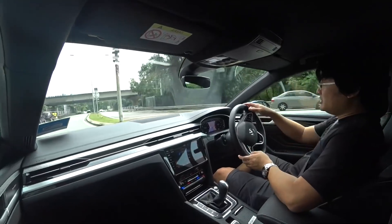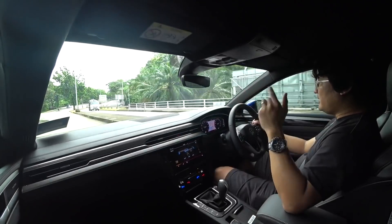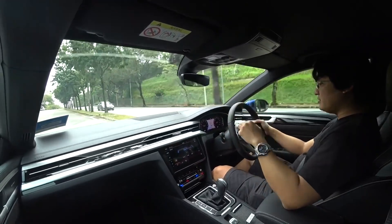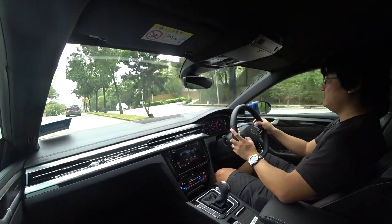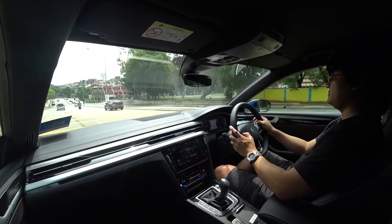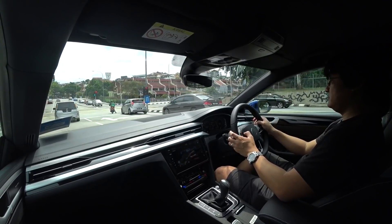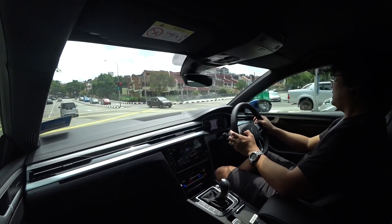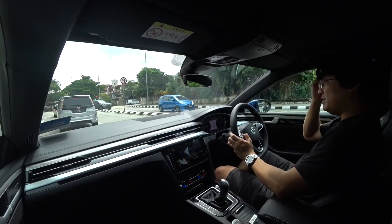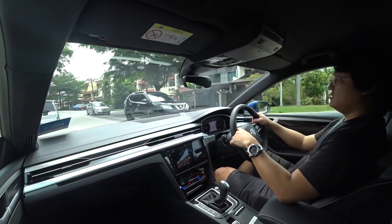I'd appreciate if for models like this — a 4Motion Arteon R-Line or similar — the mode button that changes driving characteristics was more accessible. This car has lane assist and there's a little arrow moving around the speedo cluster — maybe that's a speed warning, I'm not sure. I'll just leave it there. There's also blind spot warning on the side mirrors.